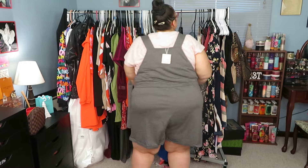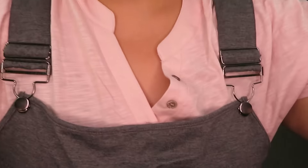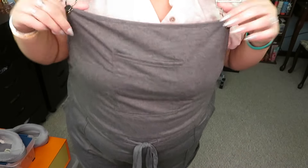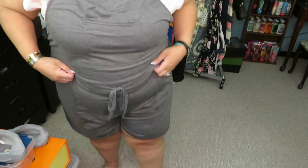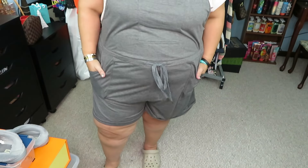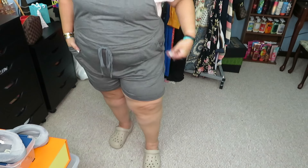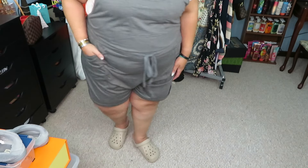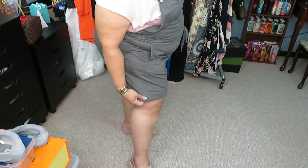No constriction, easy to move in — again you could work out in this. I got the gray one; they have many colors. It has the overall components — I'll show you up close. There's a pocket, the drawstring waist, side pockets, and I love the length. I love that the bottom is factory rolled so you don't have to worry about it unrolling.